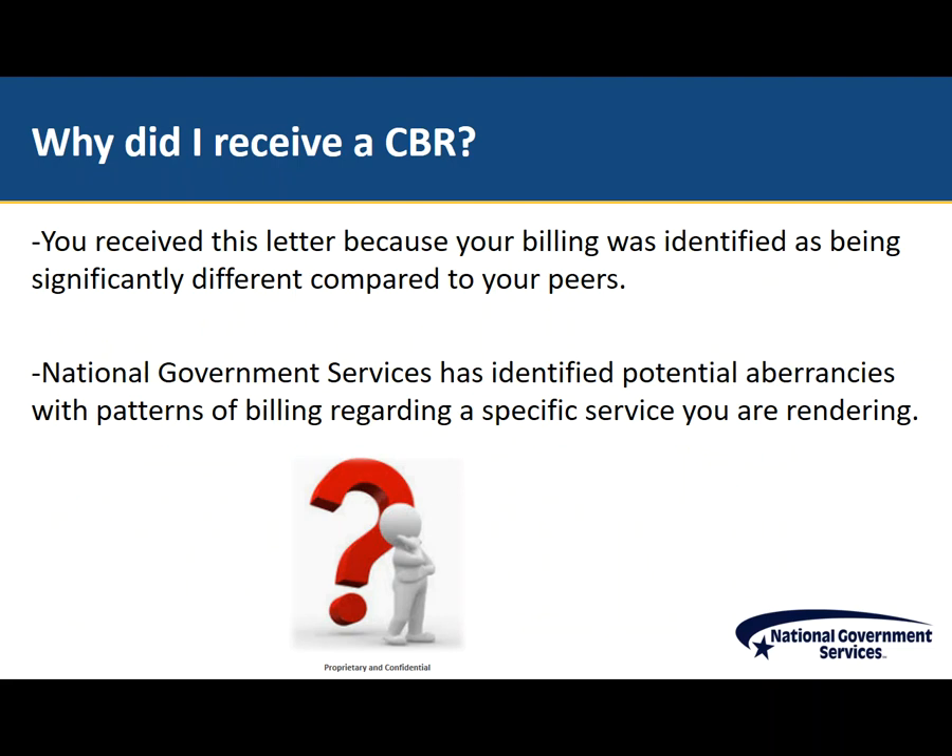If you have received a CBR, it simply means that through data analysis, National Government Services has identified your billing as being significantly different when compared to your peers. We are not asking you to provide any medical records at this time. This letter is simply informing you that we see potential aberrancies and we would like to let you know what we are seeing.